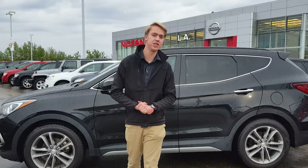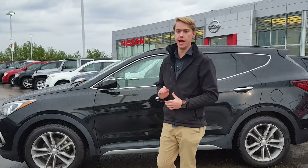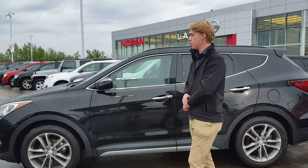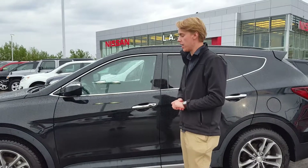Hey Carolyn, it's Quidditch here from LA Nissan once again. Now behind me I have a beautiful 2017 Hyundai Santa Fe Sport. Down under the hood you're gonna get a 2-liter turbocharged inline four-cylinder engine.